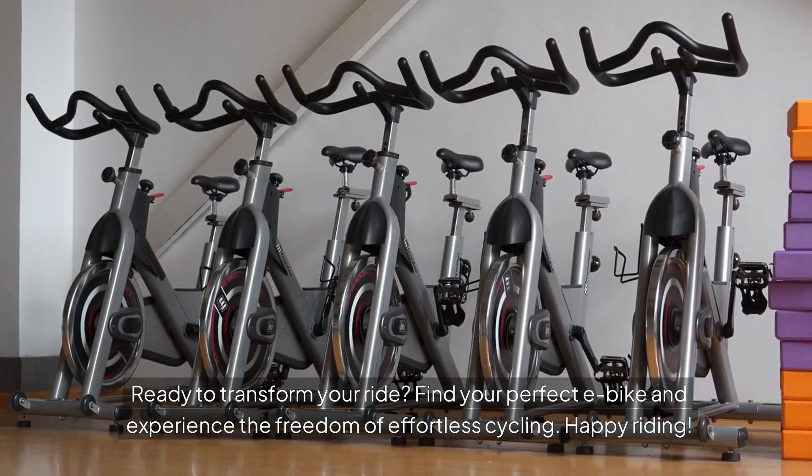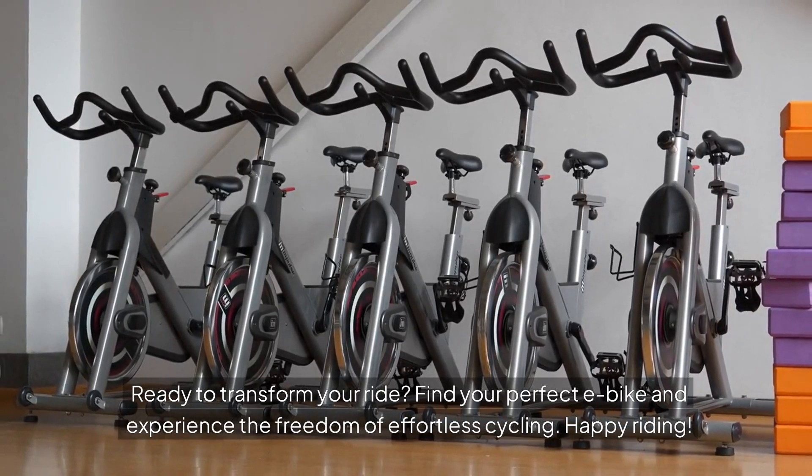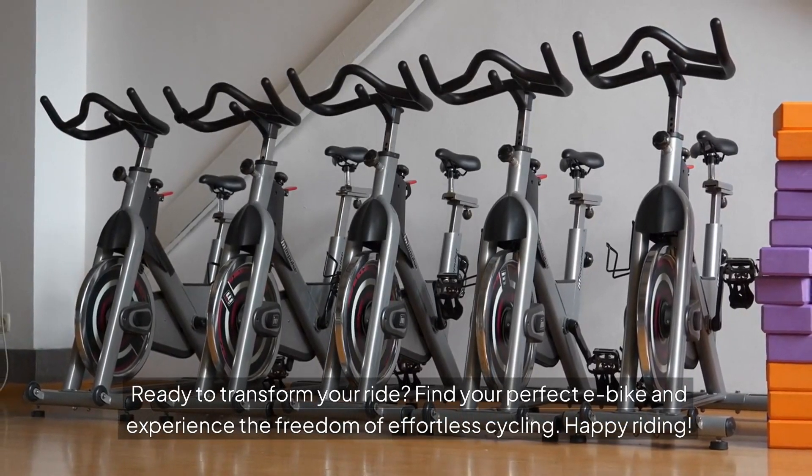Ready to transform your ride? Find your perfect e-bike and experience the freedom of effortless cycling. Happy riding!